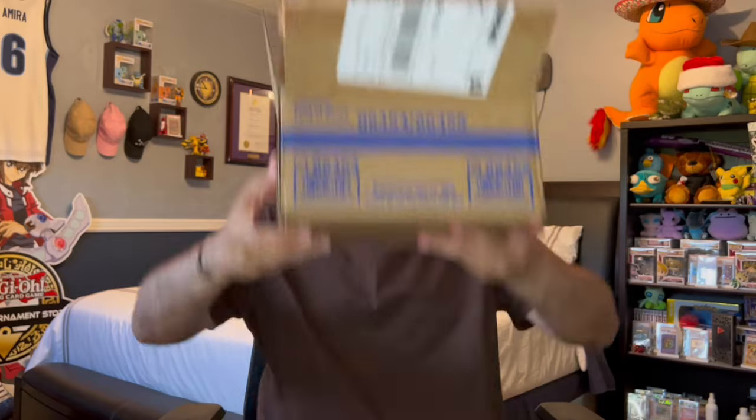The other day we got a chance to open up an entire booster case of the brand new set Rarity Collection 2 right here on the channel. We did it live if you guys didn't check that out - the full video should be on the channel. But we haven't had enough, so we are actually going to be opening up some more Rarity Collection 2. We've officially affiliated with a brand new card shop, Emmett's Toy Stop, for a sponsored booster box opening.